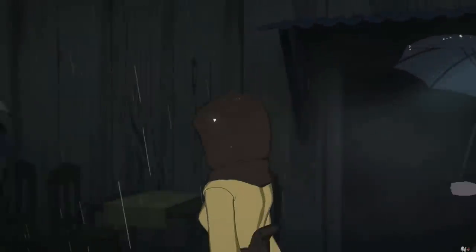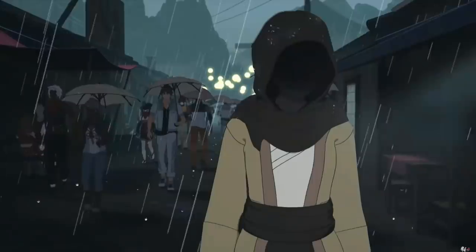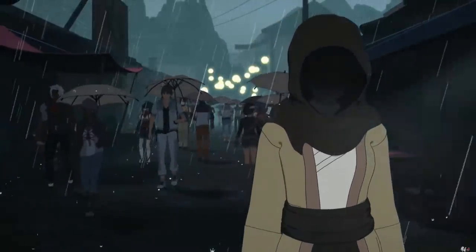In this video, I'm going to go into a brief yet in-depth analysis of the hooded figure in the RWBY Volume 6 intro animation and explain who this person most likely is.